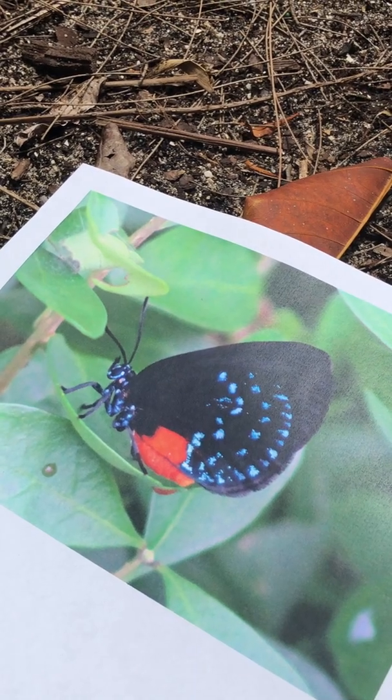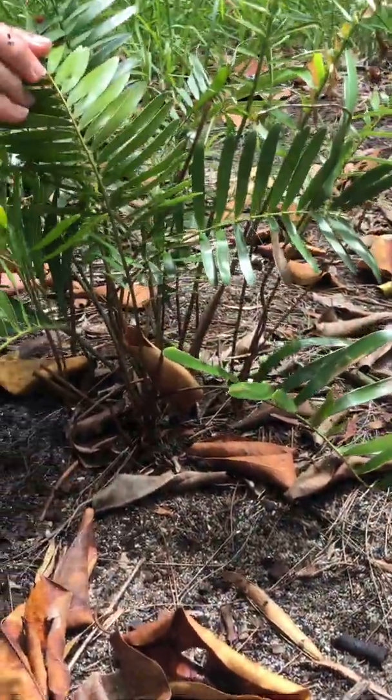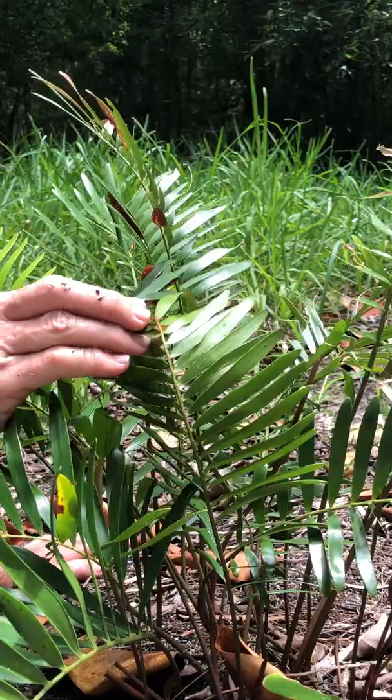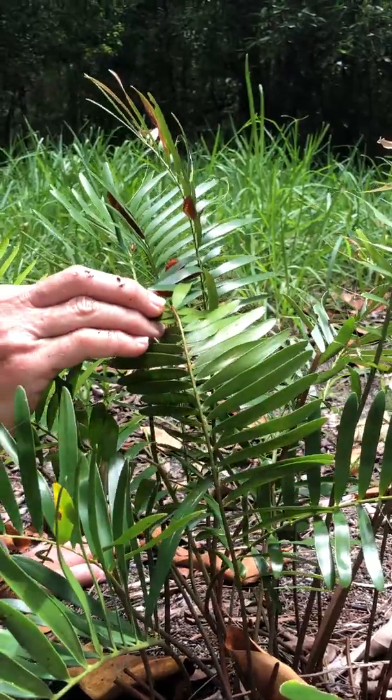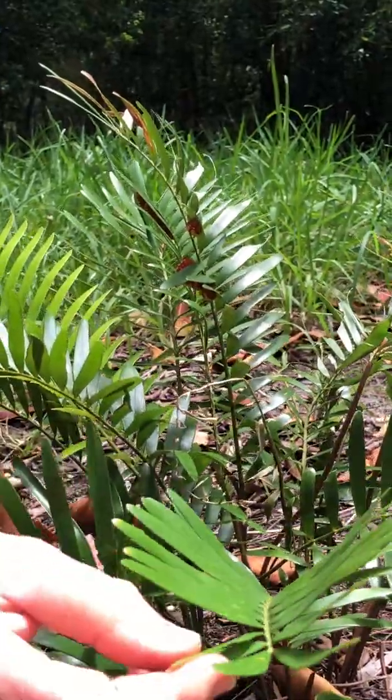The female is going to lay her eggs on the underside of the coonti leaves. They're inconspicuous — we don't have any here. She sometimes coats them with some material so they look even more inconspicuous and aren't eaten by other animals.